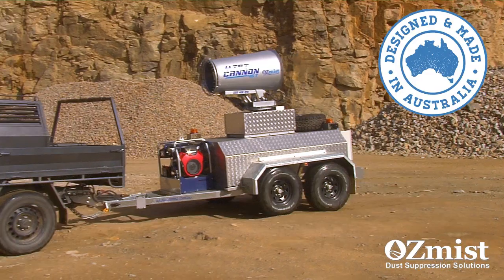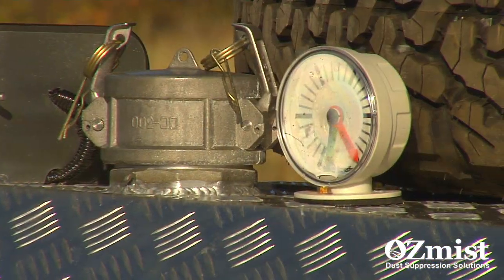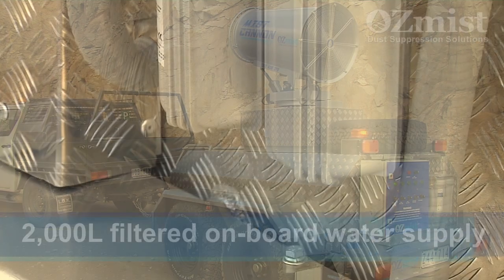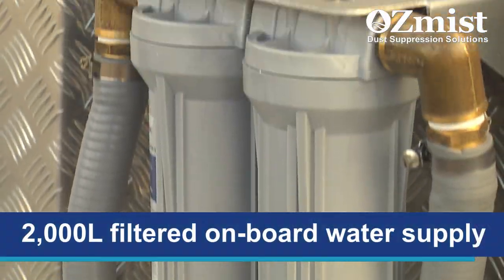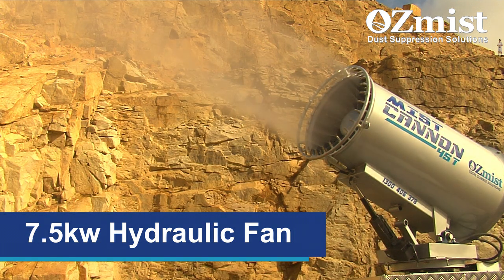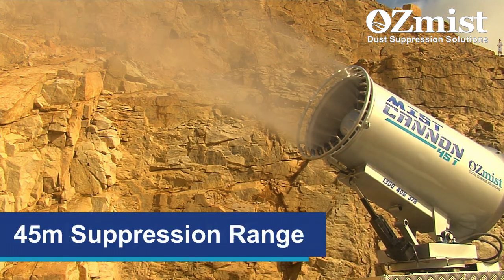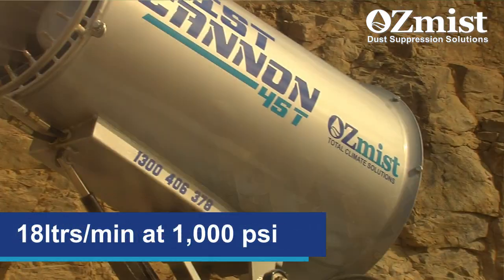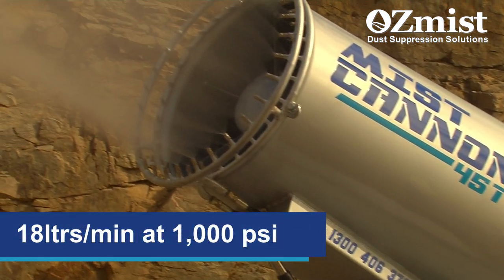Designed and built tough right here in Australia, the 45T Mist Cannon is a fully self-contained unit with a capacity of 2,000 litres of fully filtered water on board. A powerful hydraulically driven 7.5 kilowatt fan provides a 45 metre effective suppression range at an efficient rate of 18 litres per minute at 1,000 psi,